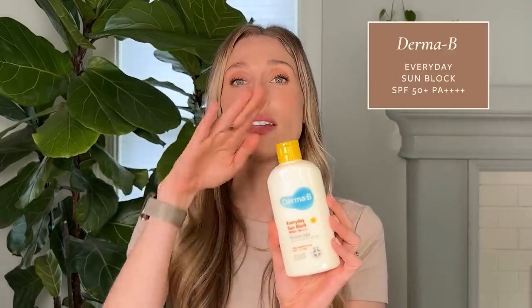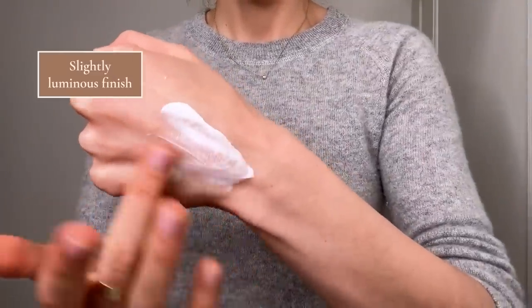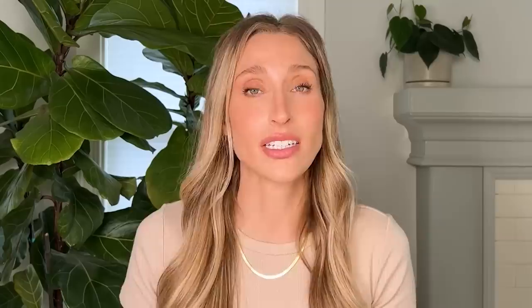My first body sunscreen recommendation is the Derma B Everyday Sunblock, SPF 50 PA++++ — a Korean sunscreen labeled as a face and body sunscreen that comes in 6.7 ounces, which is so much more than you usually get in a little facial tube. Application-wise, it rubs in really well, feels very moisturizing, and has a little bit of luminosity without being shiny at all. One thing worth noting is it does have fragrance — a kind of sweet, slightly herbal scent. If you're fragrance sensitive, maybe skip it, but it's a great go-to face and body sunscreen.